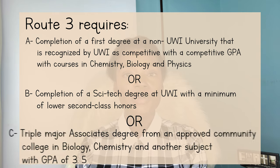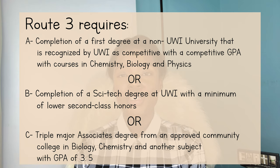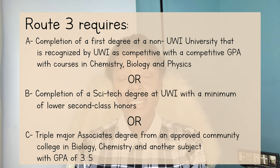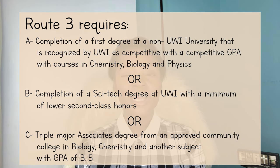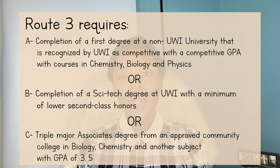And lastly, if you have an associate's degree from an approved community college, then you must have a triple major associate's degree in biology, chemistry, and another subject with a minimum GPA of 3.5. So to summarize this third route: you can either complete a bachelor's degree complete with science courses, you can go ahead to complete the full SciTech program at UWI, or you can complete a triple major associate's degree.